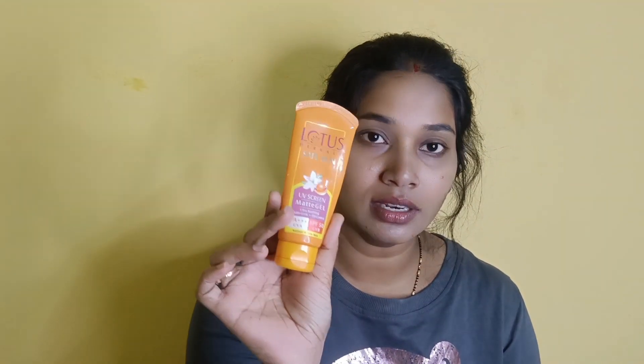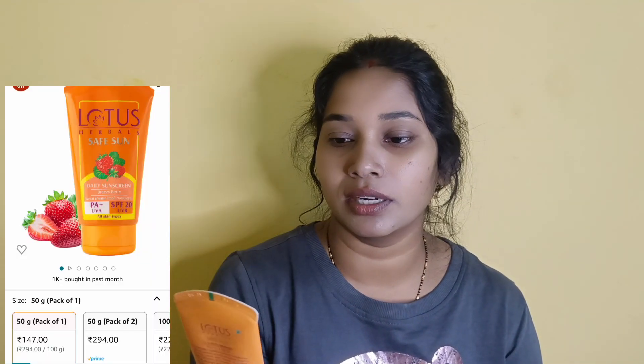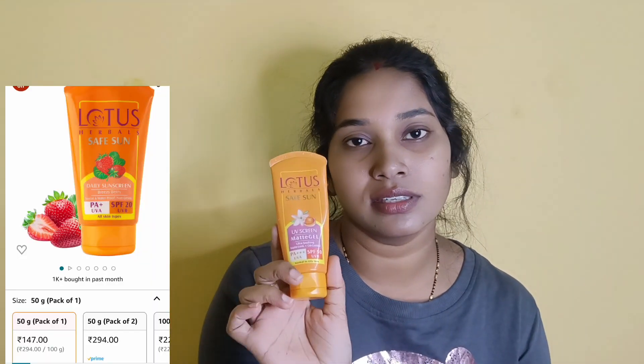You also have this for dry skin and all skin types. This is Lotus sunscreen — Sun Safe Matte Gel. It suits more skin types. So those are the 5 skincare products covered in this routine.